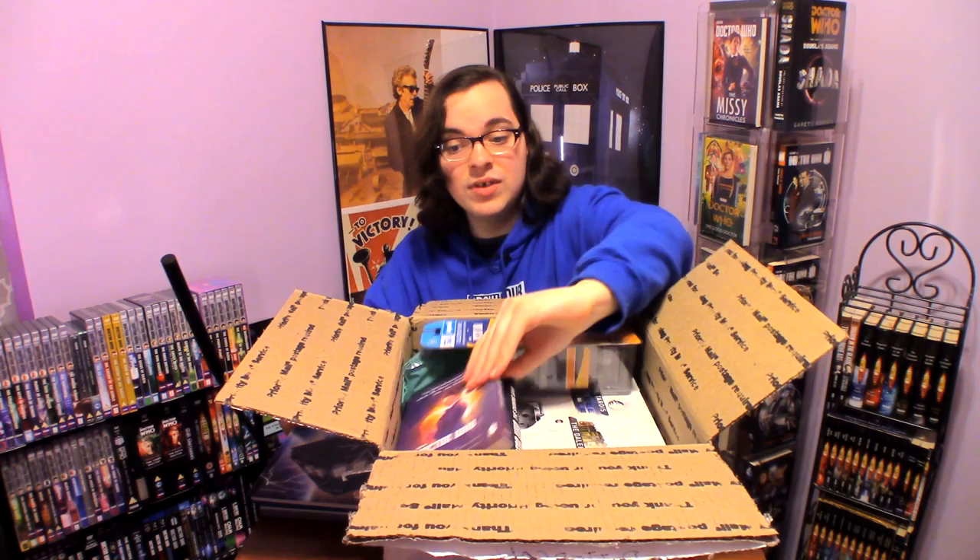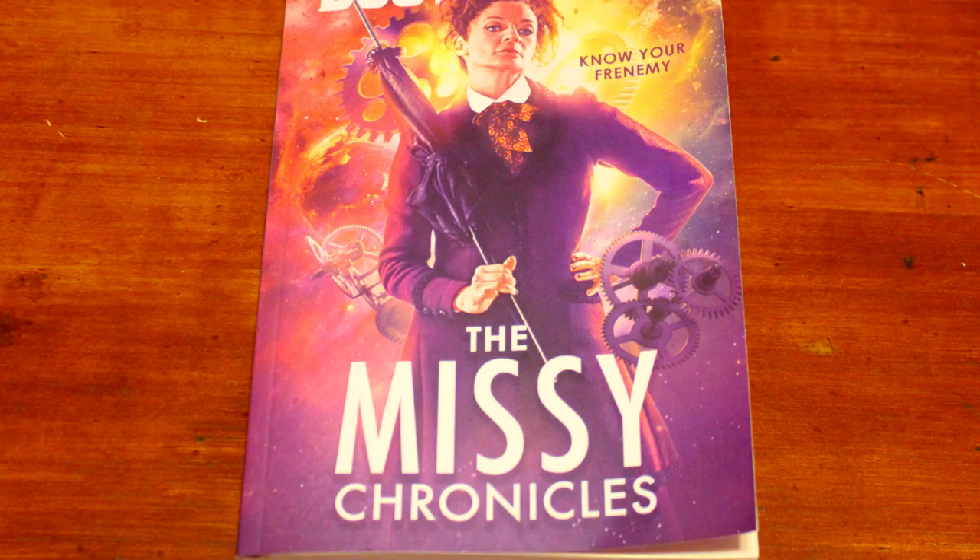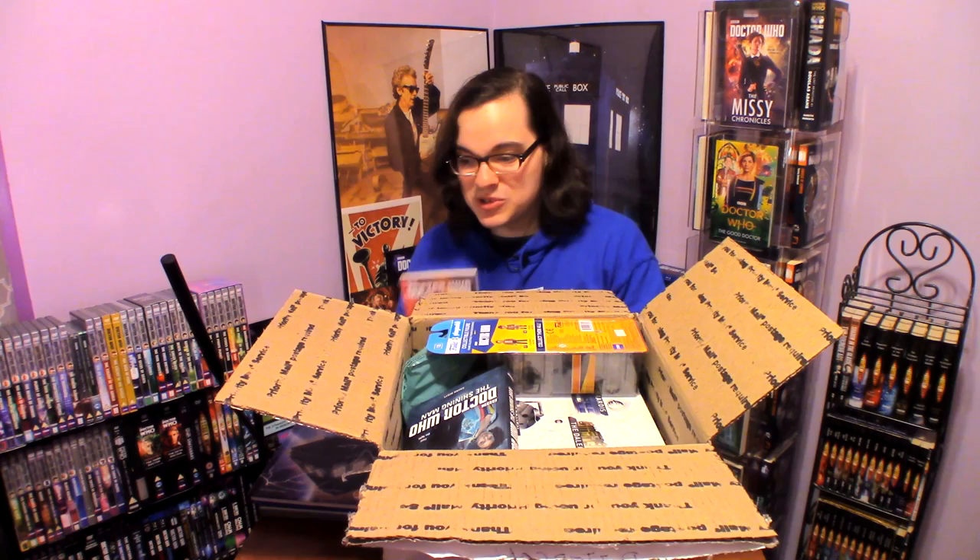And then we have The Missy Chronicles — this is amazing. I actually have the hardcover right here, but this is the paperback, so I'm so excited to have both. I read it earlier this year. There are six short trips — short stories with Missy — so it's a very cool and fun read if you love Missy. Thank you so much, I'm so excited to add that to the collection.